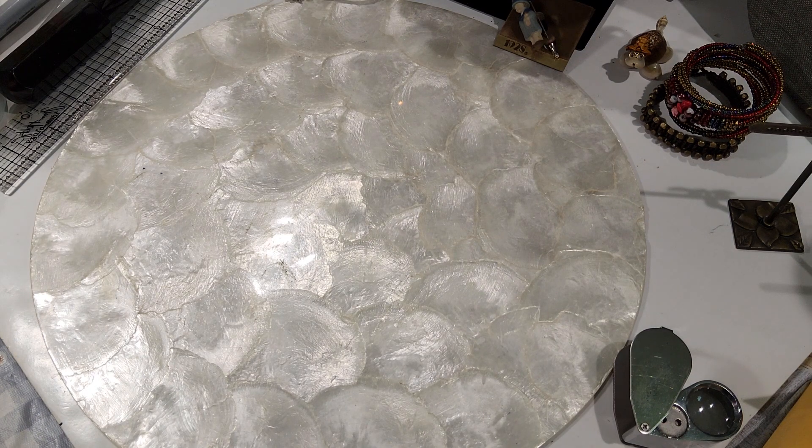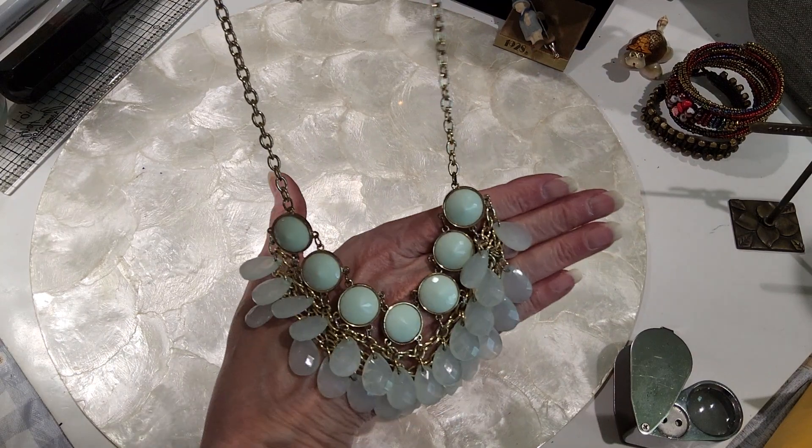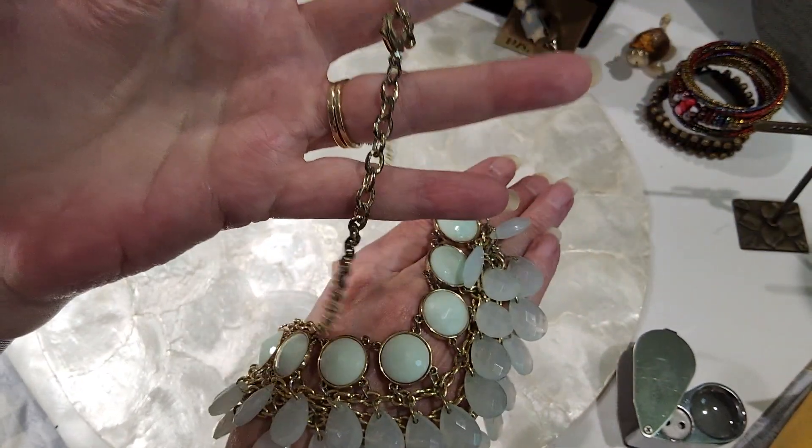The next item is a pretty statement-type necklace — beautiful green, light green, with a lobster claw clasp and extender with a bead.